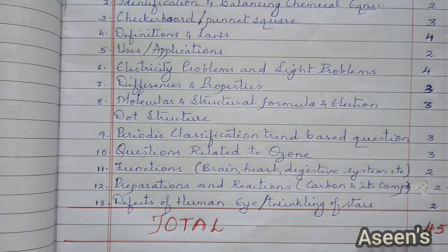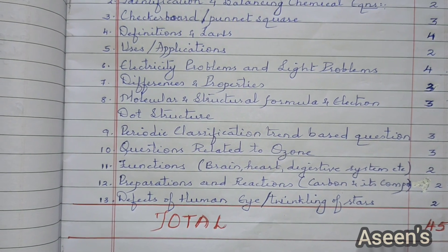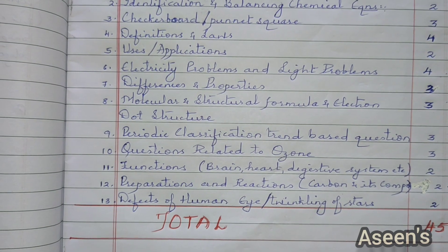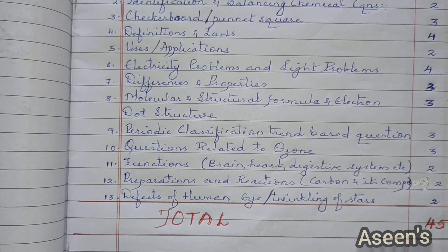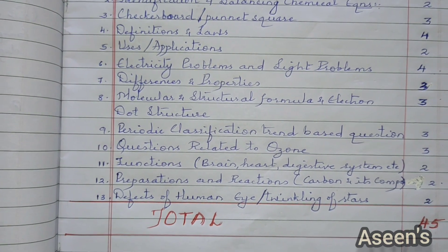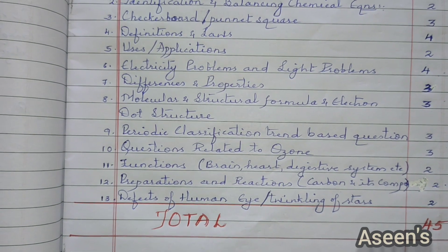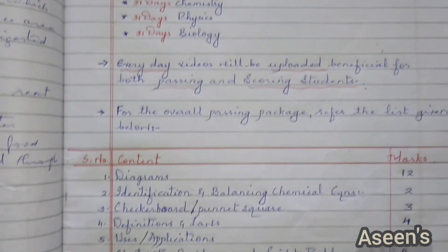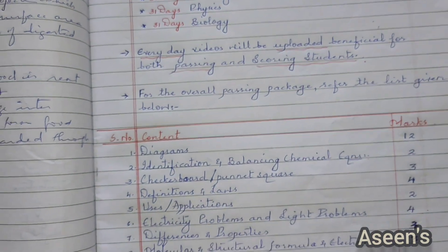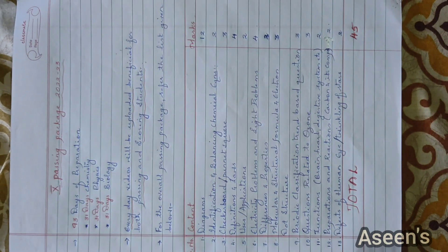Then lastly, defects of the human eye or twinkling of stars — from the human eye and the colorful world chapter. These are highly important questions that were excluded due to COVID in previous years, so they are definitely going to pick at least one of these two questions in your board paper. Overall, this entire plan is of 45 marks. I believe this is going to be helpful — just in case you want to take a screenshot of this part, here it is.